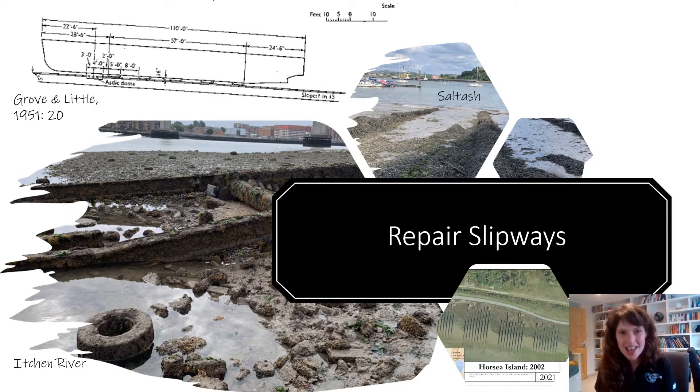Returning to the repair slipways — these were designed by the Department of Civil Engineer-in-Chief, but they were built by contractors nominated by private shipping firms. So already there are quite a few people involved in their construction. And then finally, the slipways also had to be approved by the Admiralty.